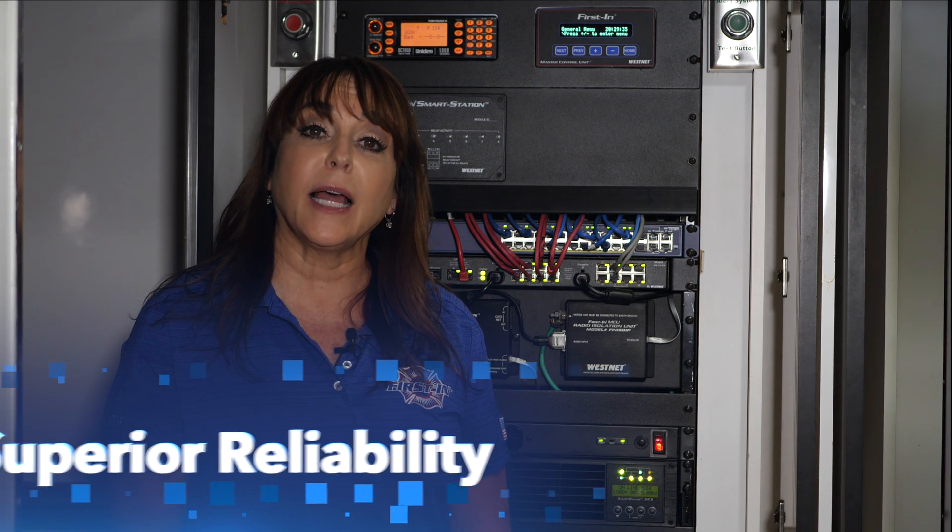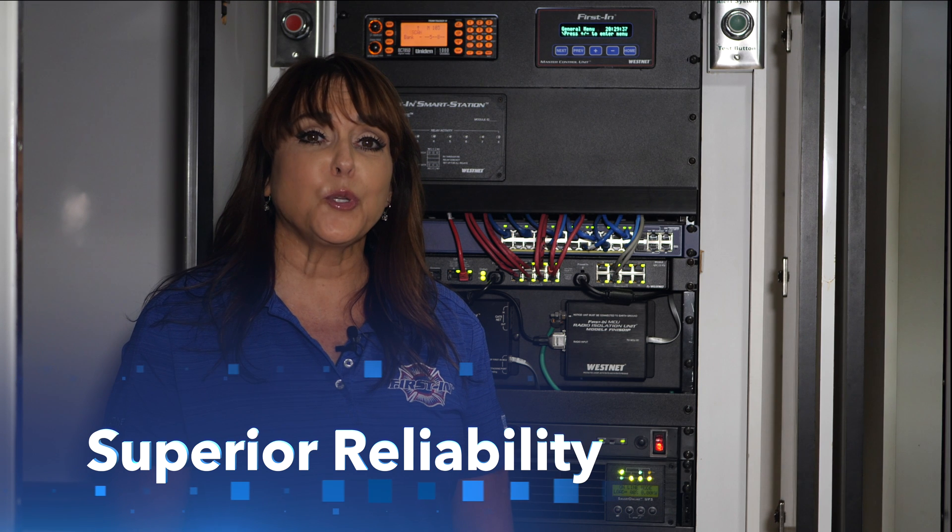The FBI reports that ransomware is the single biggest threat to public safety. Other reports show that over a quarter of all cities and counties are under attack every hour of every day. Our military-grade construction and design provides our customers with the greatest protection available. The second key point is reliability.